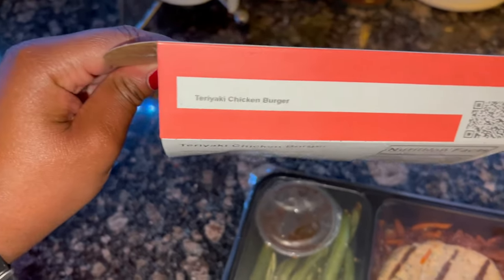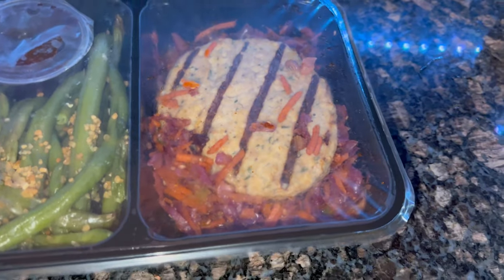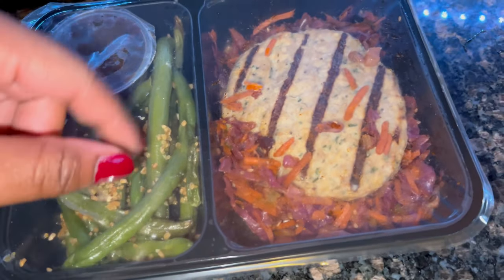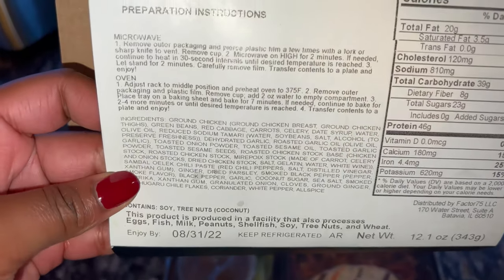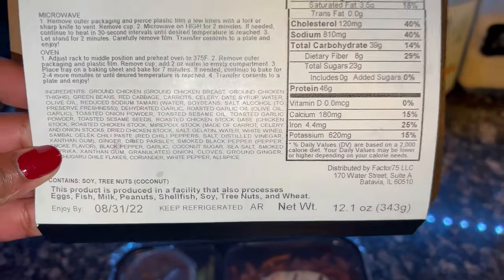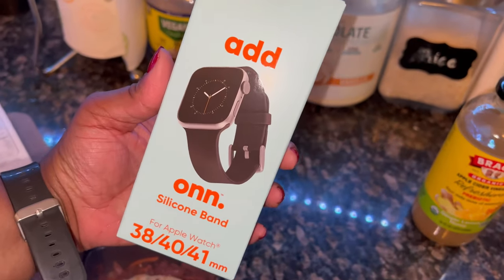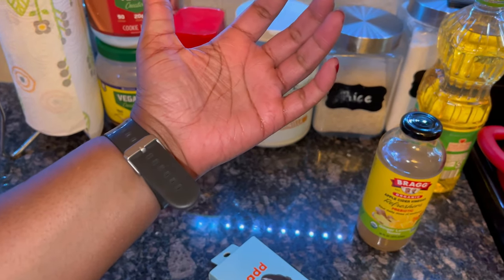Alright y'all, I'm back home. I got my last Factor meal of the day — the teriyaki chicken burger. This is going to be really good, I can definitely tolerate this one. Chicken is my go-to, and I think that's carrots and maybe cabbage — yep, cabbage and carrot coleslaw. All I gotta do is put this in the microwave for two minutes and enjoy it. I also got a new watch band because I broke the strap and it's been looking sloppy.